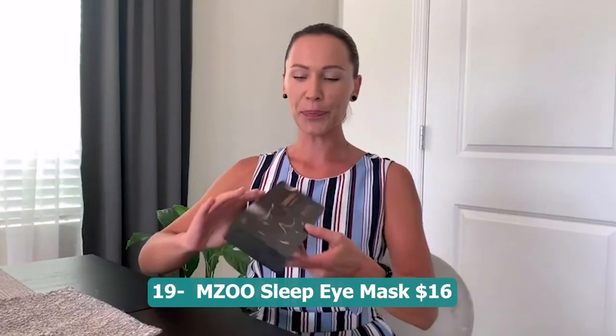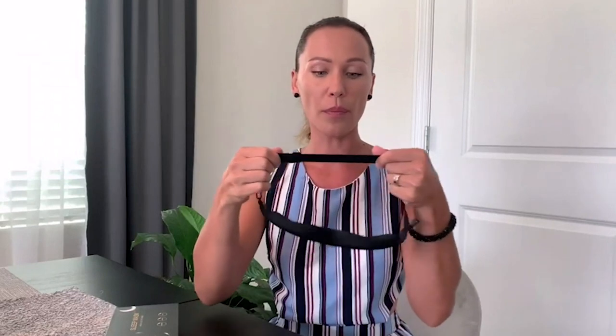Number nineteen: MZOO sleep eye mask — 16 dollars. A comfortable and effective solution for achieving a full night's sleep, designed for both men and women. This 3D contoured cup sleeping mask provides a snug and comfortable fit that conforms to the shape of your face. With its concave design, it effectively blocks out light, creating a dark and soothing environment for sleep. The soft and breathable material ensures a comfortable wearing experience, making it ideal for travel, yoga, napping, or any time you need to relax. Say goodbye to distractions and enjoy peaceful sleep.